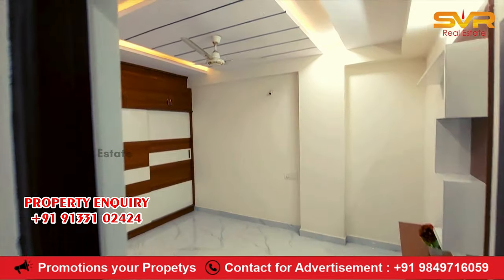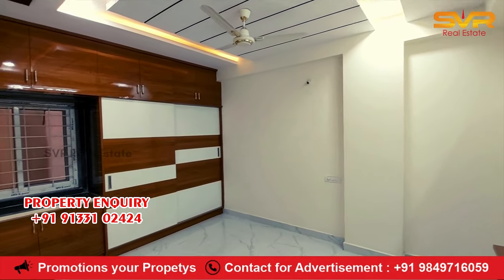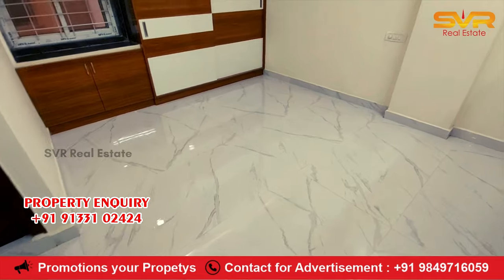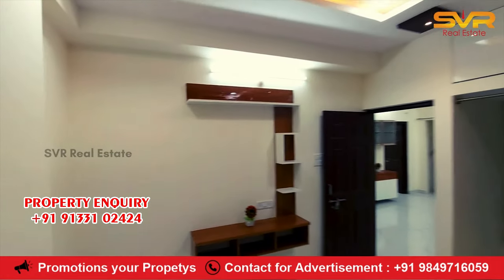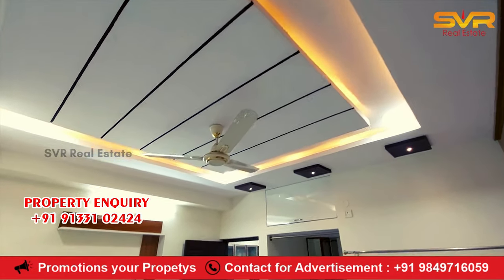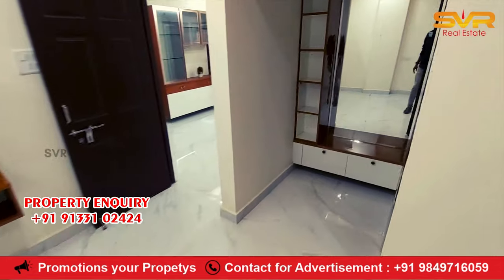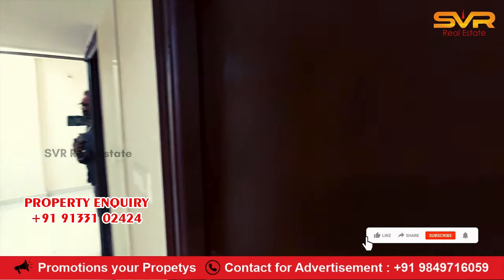Master bedroom — the false ceiling is also designed. Cupboards have a lot of neat finishing. There is ventilation and a left side window. The dressing area has a mirror.